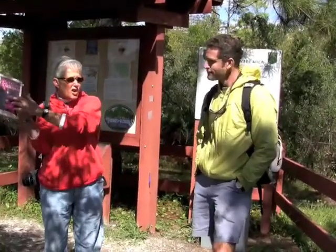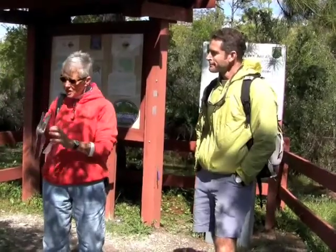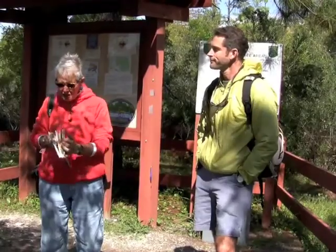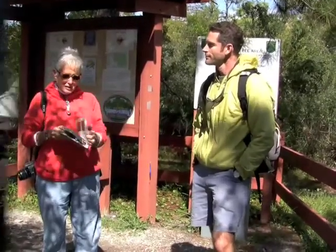This is the best book if anybody wants to start identifying wildflowers, because it's by colors. So instead of having to look through an entire book, you can see that I use it a lot — and now I can't even find what I'm looking for.